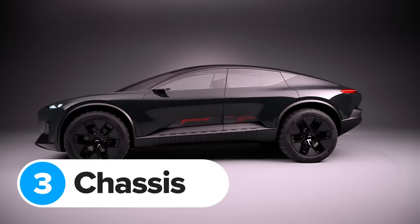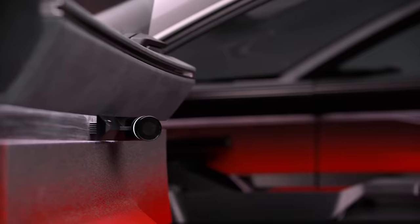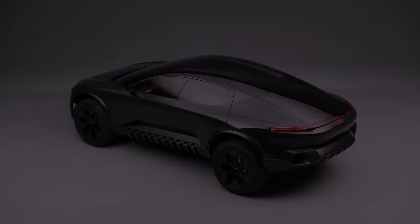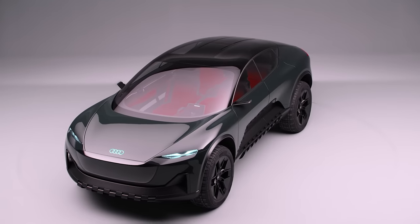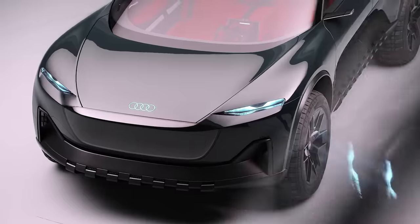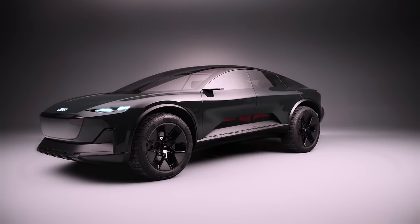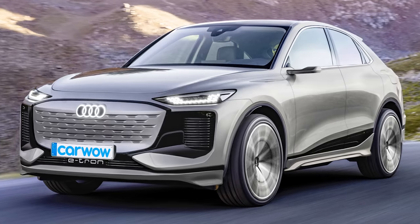The Actisphere looks pretty wild even for an Audi concept car, but it's built using technology you'll be able to buy in Audi production cars very soon. It uses something called the PPE chassis — Audi's very latest battery and motor technology. This electric platform was developed with Porsche and will appear in the new electric Macan, as well as the forthcoming A6 e-tron and Q6 e-tron.